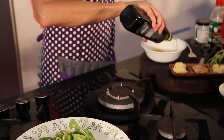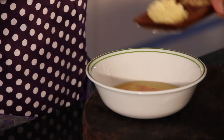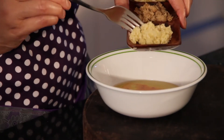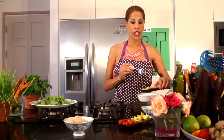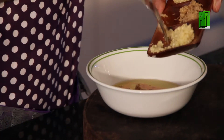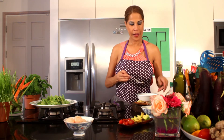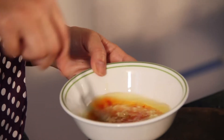I'm going to add two tablespoons of olive oil, garlic, ginger, and mix it all together.